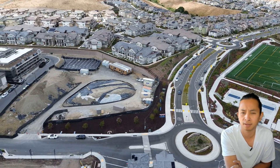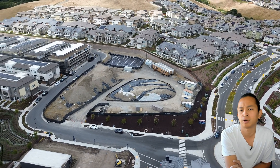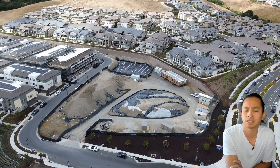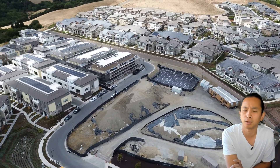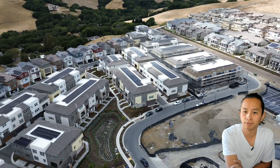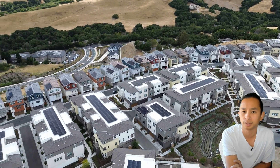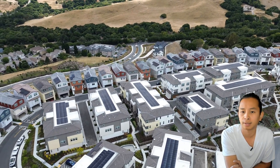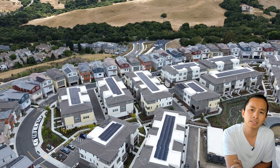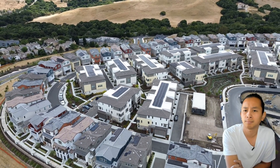If you guys are in the market thinking about buying, selling, or investing, jump on our calendar at buywithfam.com - we'd love to help you out, or send us a text using the contact info below. It's a beautiful site, definitely recommend checking it out. We're here at the San Ramon Toll Brothers luxury home builders at the Grove Collection, Twin Oaks. Don't forget to like and subscribe to our channel - peace and love!